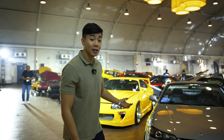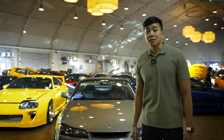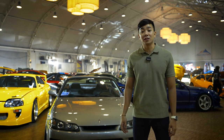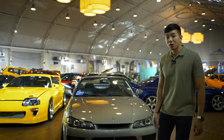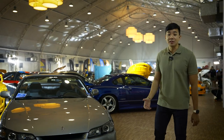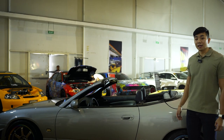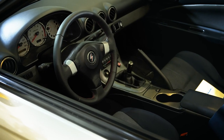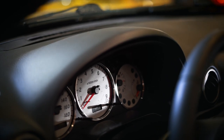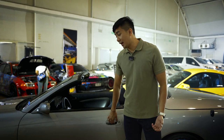So this is the Nissan Silvia S15 Varieta. It's one of one in the Philippines and I believe it's the only left-hand drive in the world also. Come here guys, I'll show you what a Nissan Silvia S15 is. As I said, it's a left-hand drive S15 Varieta. We did the conversion here in Manila.